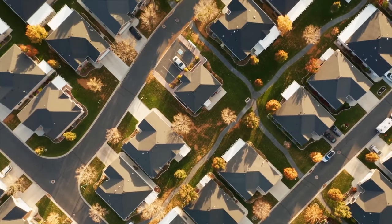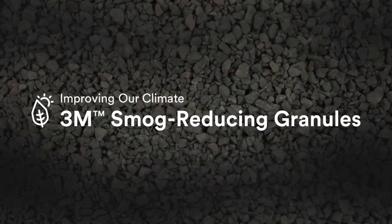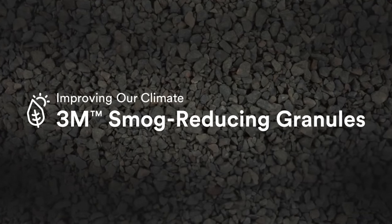What if your roof could passively clean smog in the air and convert it to fertilizer for your lawn and plants? Well, that's what 3M is working on with this — smog-reducing granules that can be integrated into roofing shingles. So how does it work and how could it impact you? Let's find out.